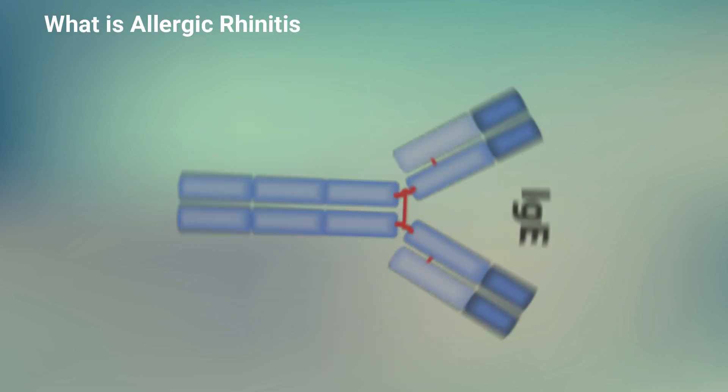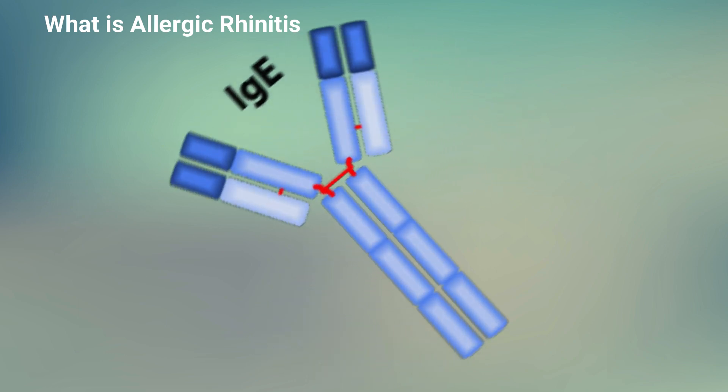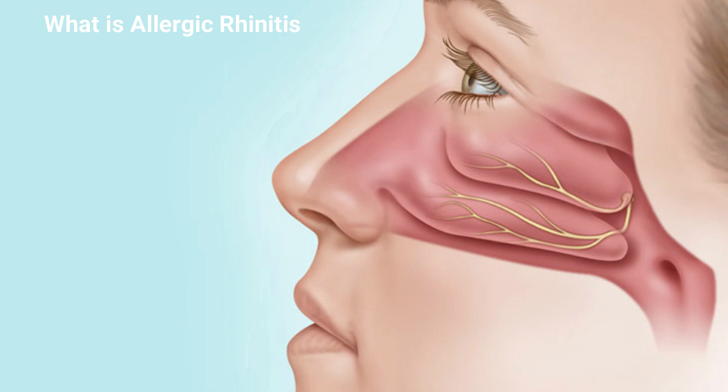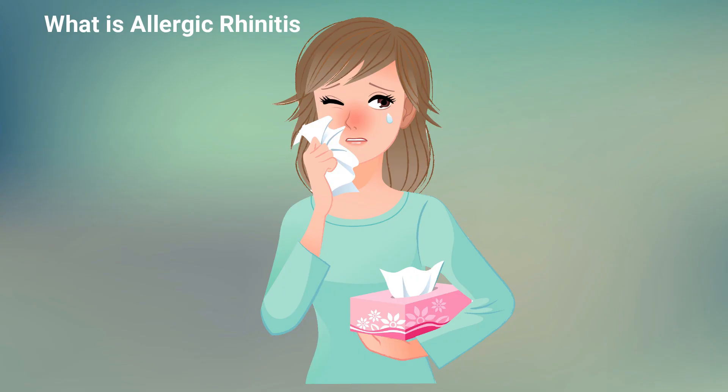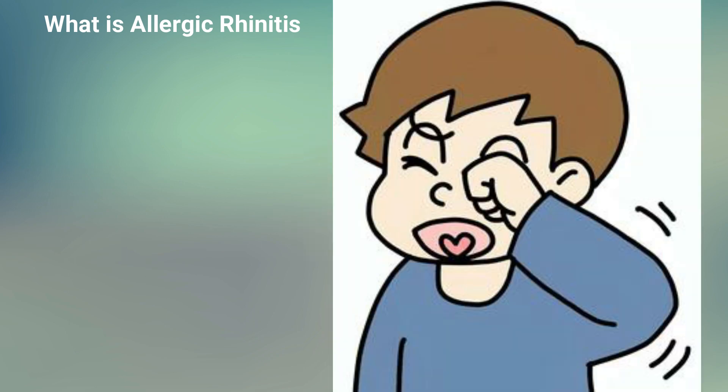Allergic rhinitis is an immunoglobulin E-mediated immunological response of nasal mucosa to airborne allergens, characterized by watery nasal discharge, nasal obstruction, sneezing, and itching in the nose. This may also be associated with symptoms of itching in the eye, palate, and pharynx.